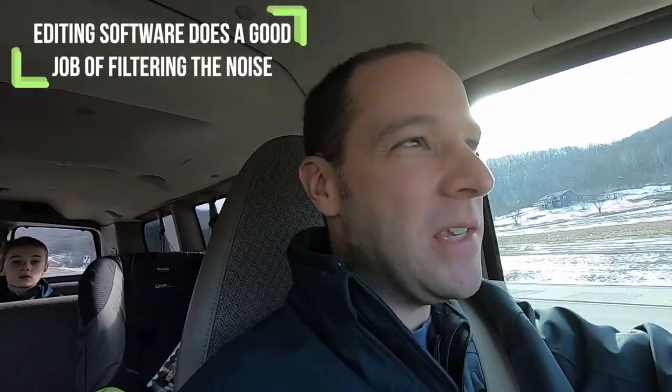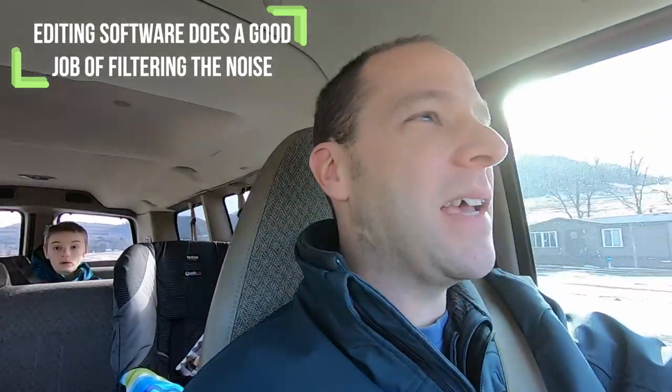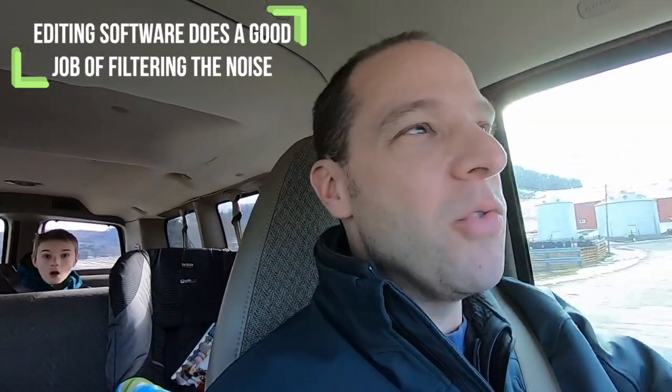One thing right off the bat — and you might even hear it — it's quite noisy when you're driving around. This van has kind of a loud road noise sound to it. So you probably don't see us doing many videos here in the van because it's just too loud.